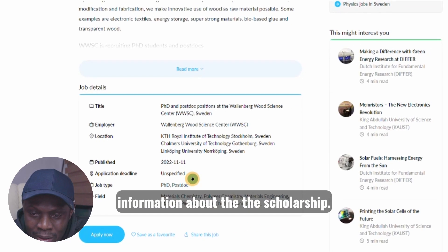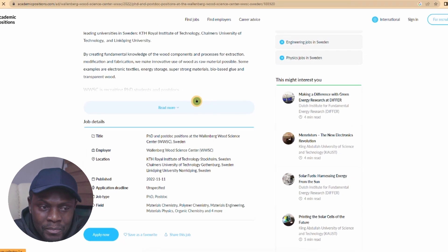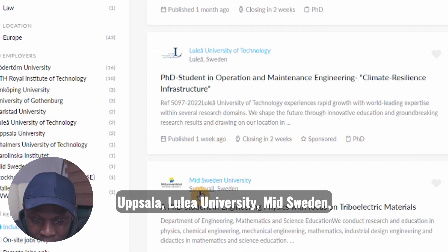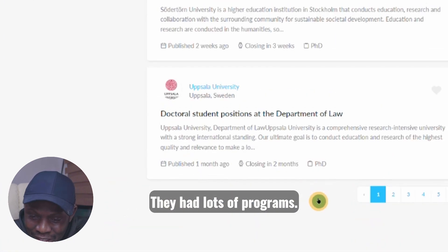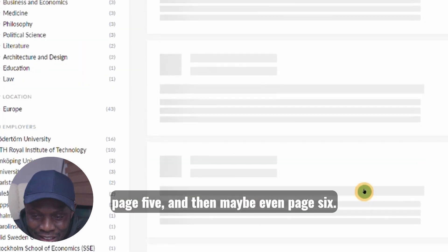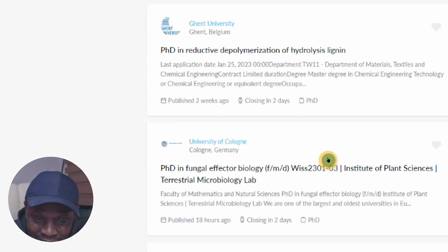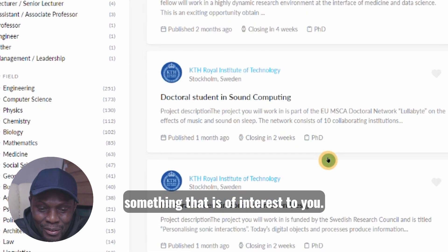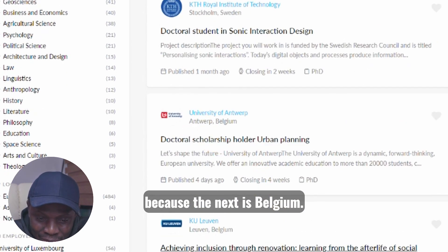You can always read the full information about the scholarship and click 'Apply.' Going down, you'll find up to page five, page six — there are lots of positions, right up to 49 pages. Just take your time and look for something that is of interest to you.